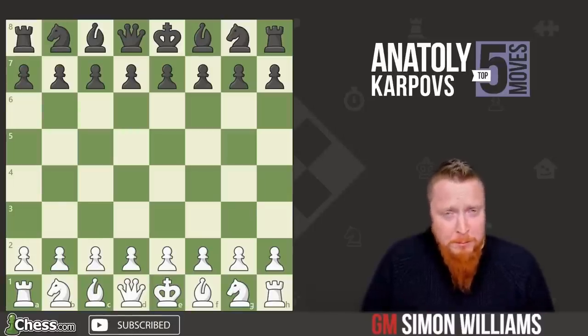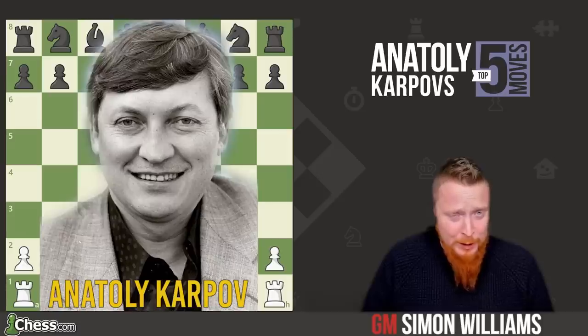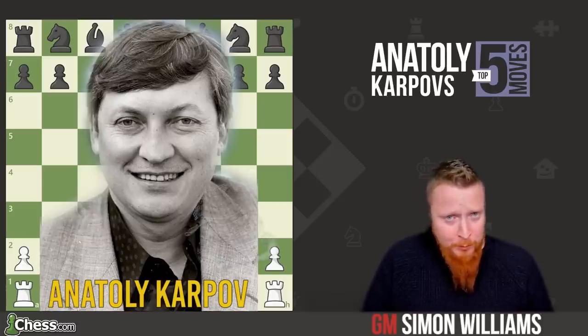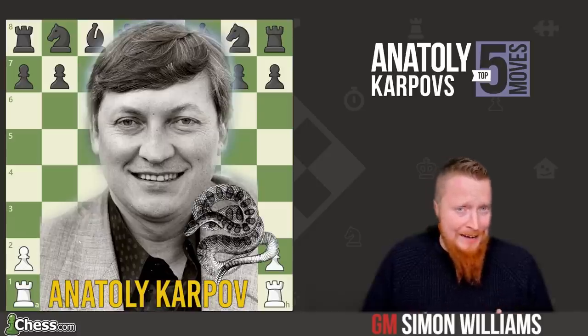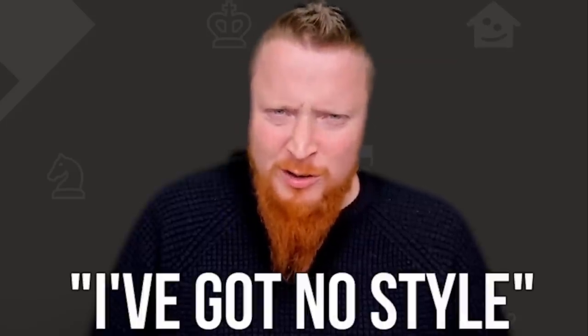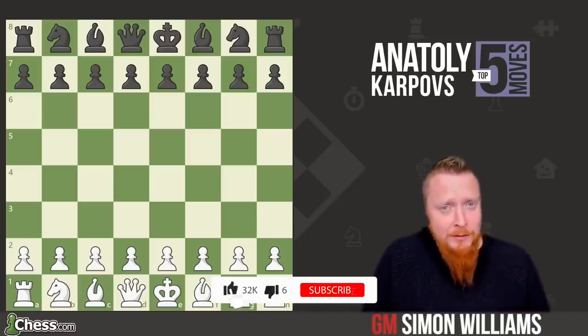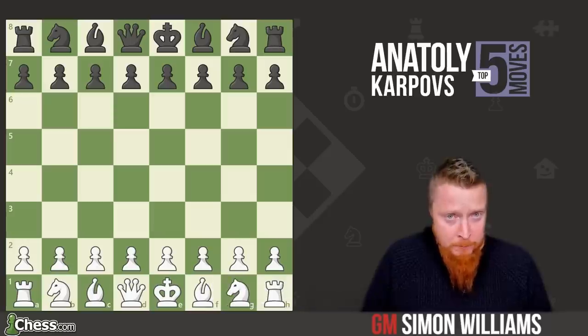Welcome to the five most amazing moves of Anatoly Karpov, one of my favourite players. His style was said to be that of a boa constrictor, strangling his opponent slowly but surely. But when asked what his style was, Karpov famously said, 'I've got no style.' Quite a classy answer. Remember to like and subscribe to this channel, and now we're going to move over to five of his most brilliant moves.